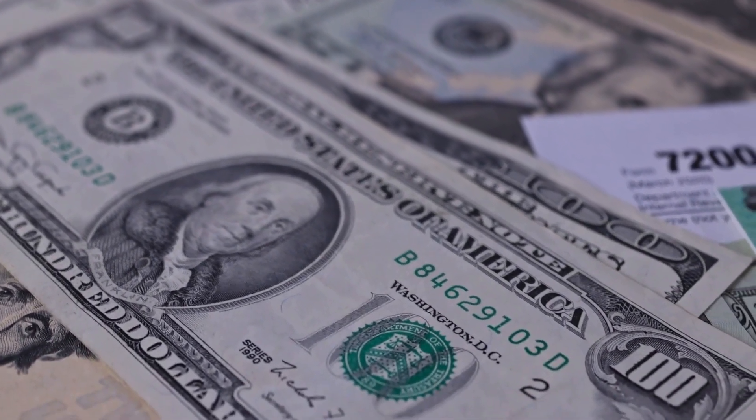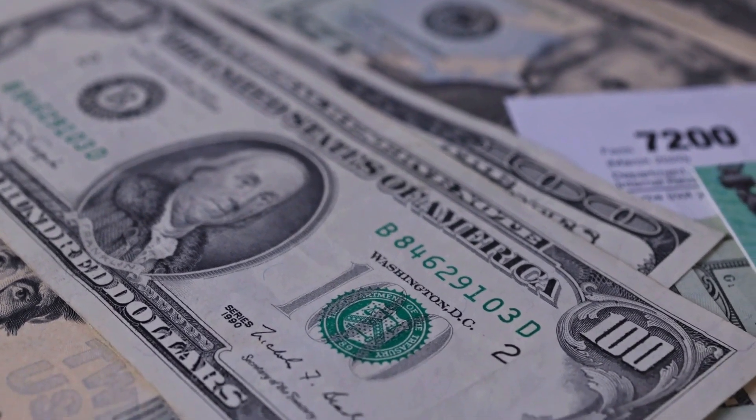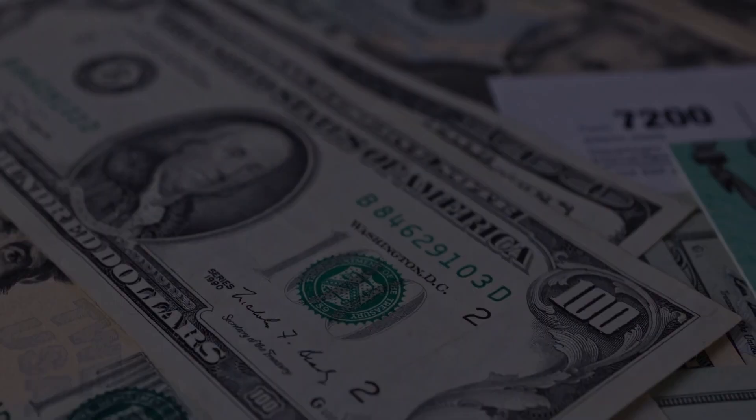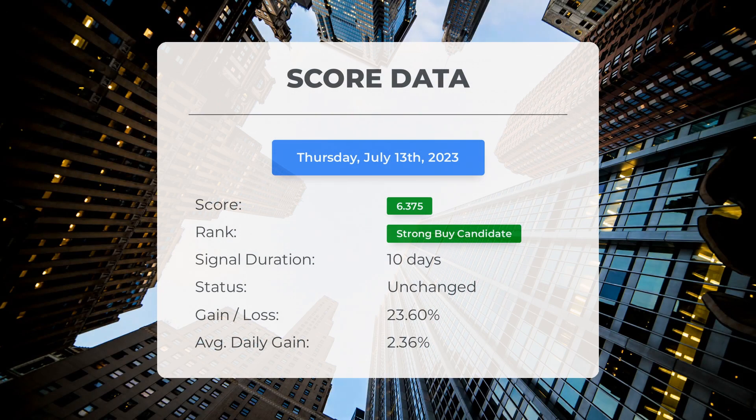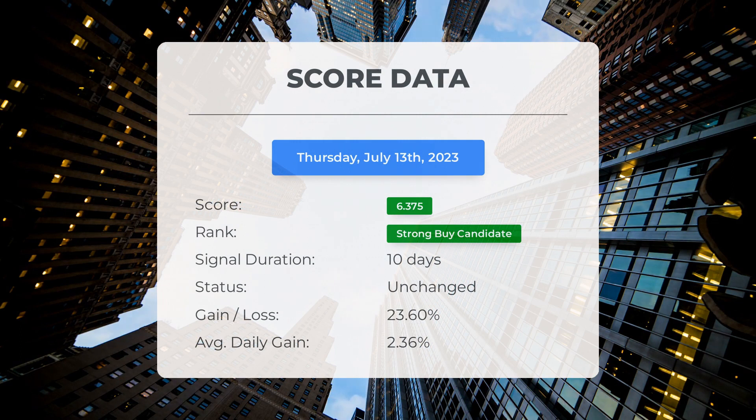Please note that this video is for informational purposes only and should not be considered as financial advice. Since June 29, 2023, our system has ranked Plug Power as a strong buy candidate, giving it a score of 6.38. Let's take a look at the stock's performance during this period.